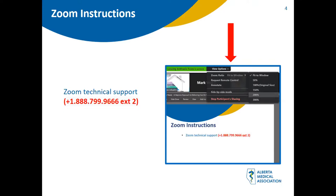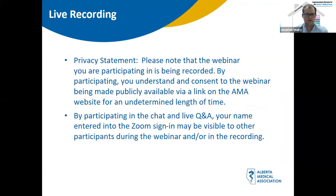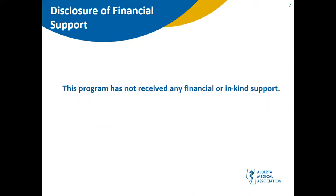We will also conduct two polls during the live Q&A session to receive participant input on upcoming webinar content. Please note this webinar is being recorded and by participating you understand and consent to the webinar being made publicly available via a link on the AMA website for an undetermined length of time. We would like to recognize that we are webcasting from and to many different parts of Alberta, located on Treaty 6, Treaty 7, and Treaty 8 territory, traditional meeting ground and home for many Indigenous peoples.